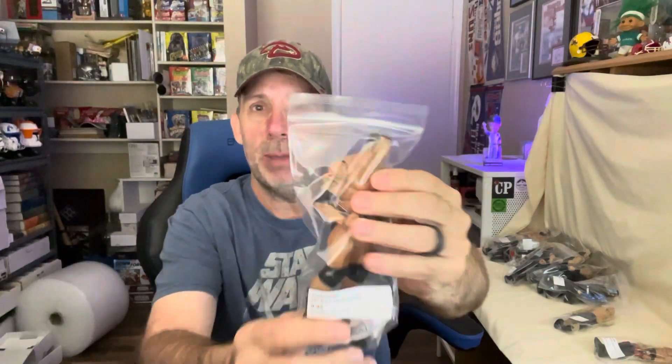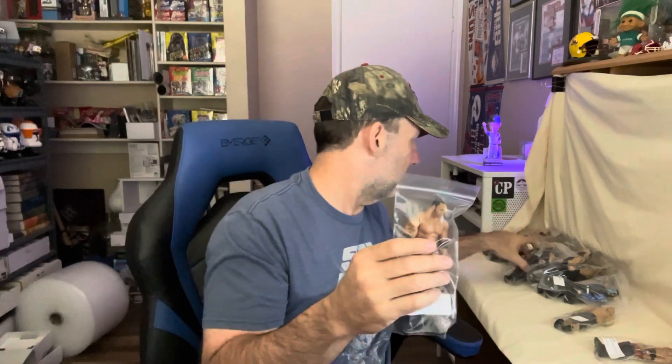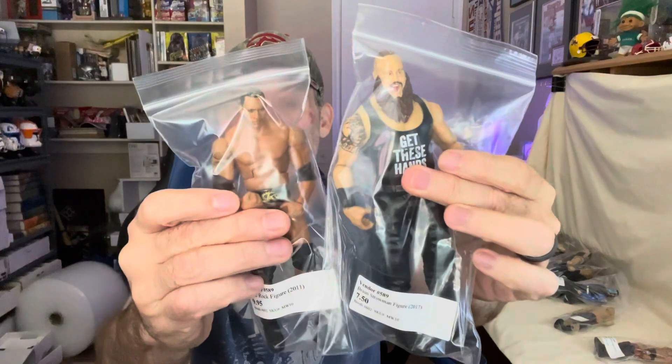We had just about every current wrestler I know. We have John Cena, and most of these are from either 2011 or 2017, so they're not brand new — a little bit older. We have one of the Rock, and you can see how I put them in these little zip baggies. I have links down below for this kind of stuff. These work great. I think this is a seven by three, and I also have a seven by four bag that worked really well for some of the bigger figures.